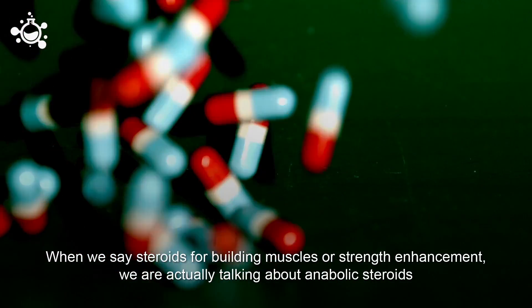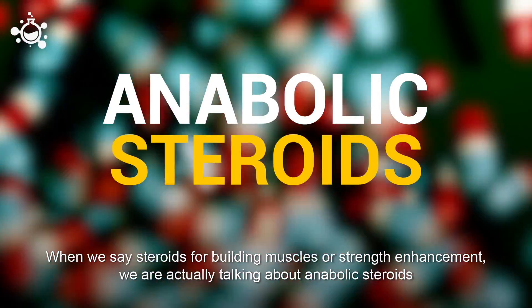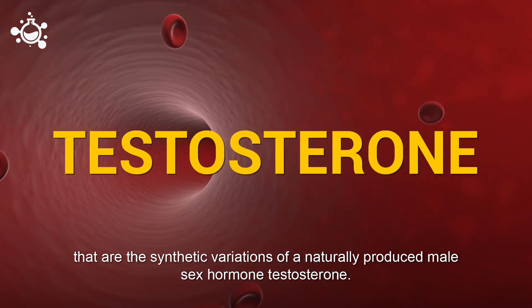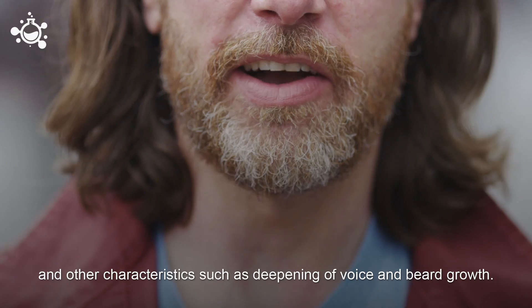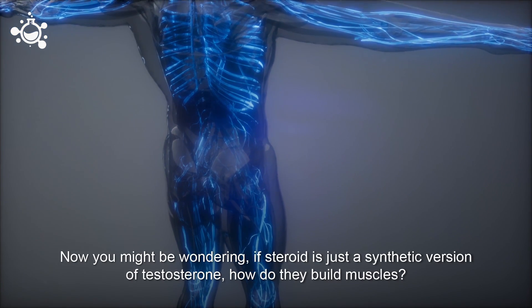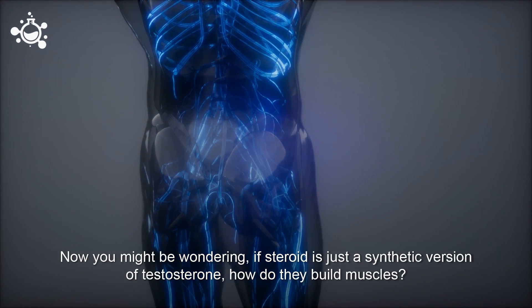When we say steroids for building muscles or strength enhancement, we are actually talking about anabolic steroids — the synthetic variations of a naturally produced male sex hormone called testosterone. This hormone is responsible for the development of male sex organs and other characteristics such as the deepening of the voice and beard growth. You might be wondering: if the steroid is just a synthetic version of testosterone, how do they build muscles?